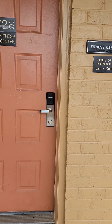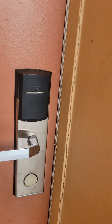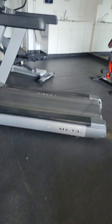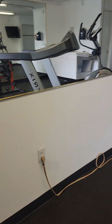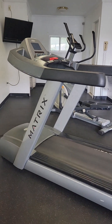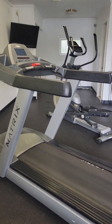The fitness center is here at 126 downstairs. Let's check this out and go on in. It's nice and cool in here, lights are on the wall. Looks like they've got a Matrix MXT3 treadmill.